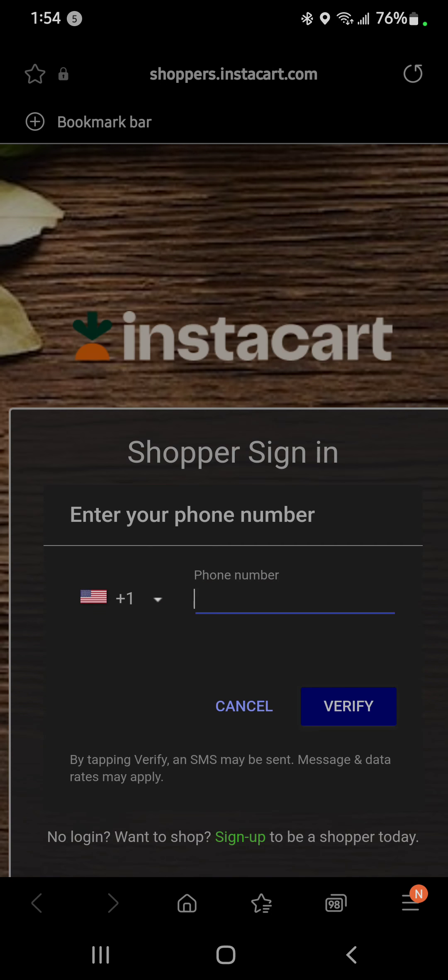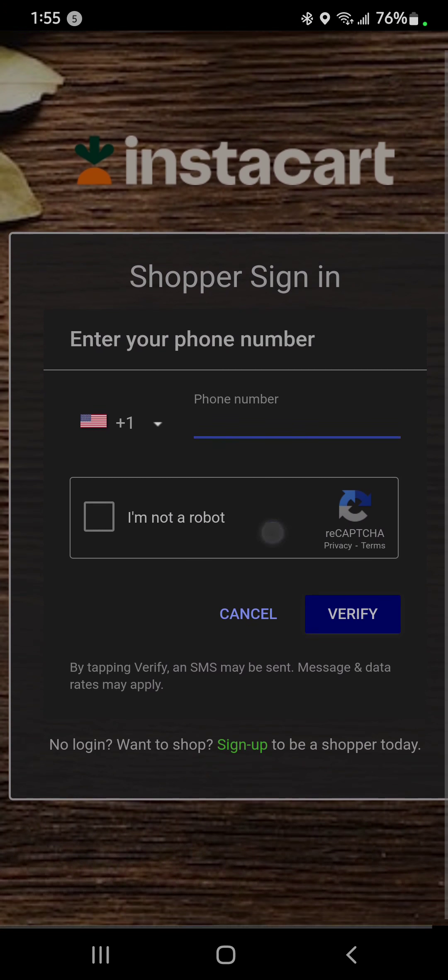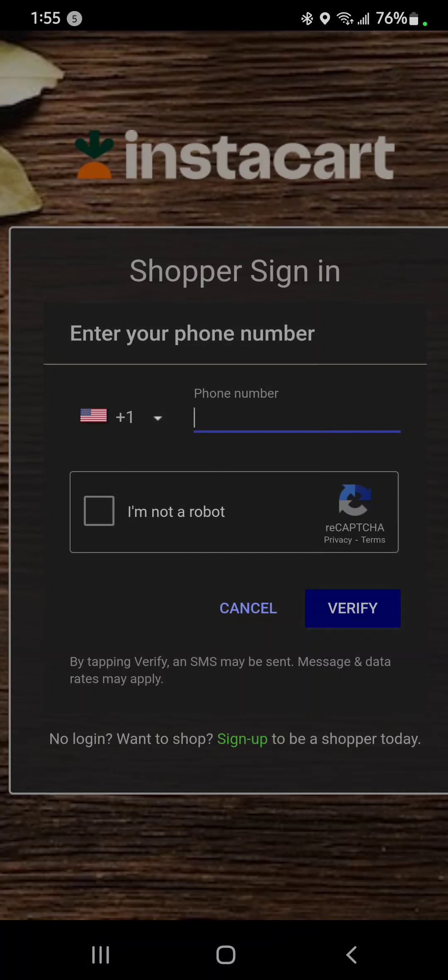I was able to complete the Walgreens order and made pretty decent money. One thing good I want to say is that even though I did cancel that Safeway order, Instacart still compensated me for going to the store. If you guys have any questions, please comment on the video. I'll try to go in more detail when I have time. Hopefully this saves you some headache that I experienced. Peace out.